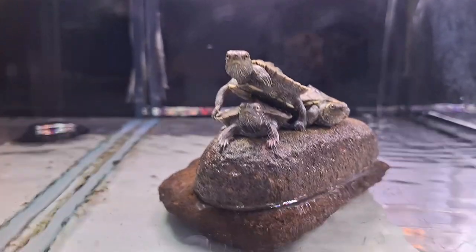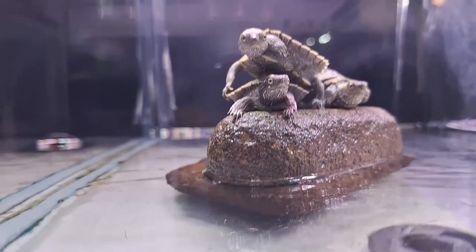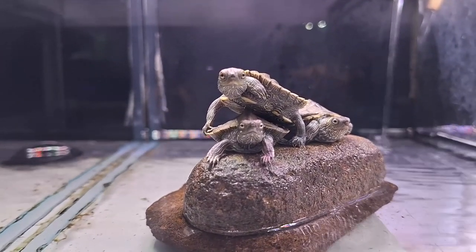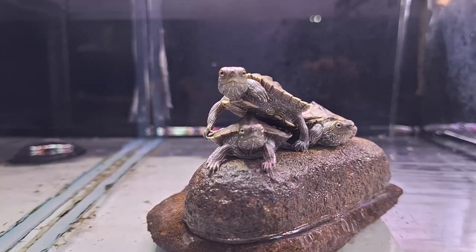False map turtles, scientifically known as Graptemys pseudogeographica, inhabit a wide range of areas, including the Mississippi and Missouri rivers and their basins, spanning across states such as Arkansas, Iowa, Indiana, Illinois, and many more.